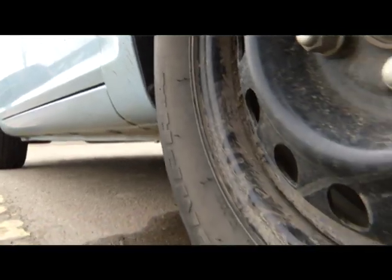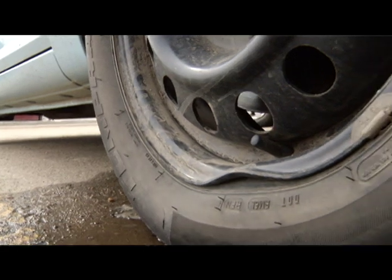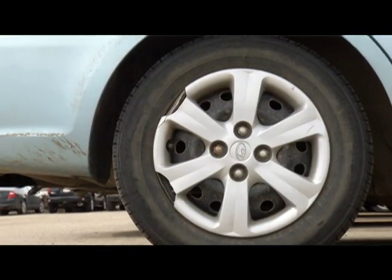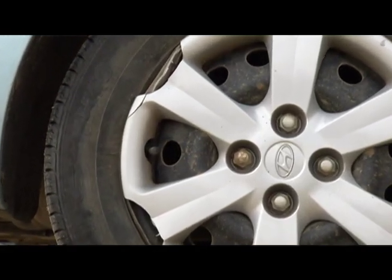And what kind of damage are you guys seeing from potholes? First, you can damage your tire itself. Secondly, your rim — you can damage your rim. Thirdly, you can lose a hubcap and also do damage to the front end of the vehicle.